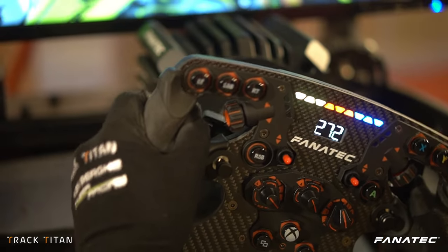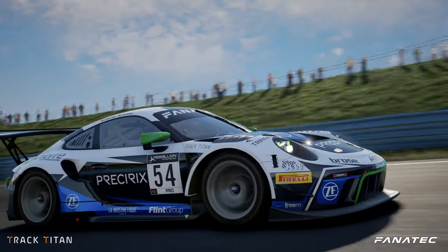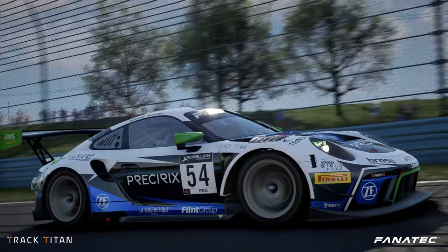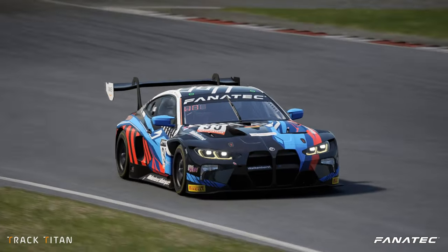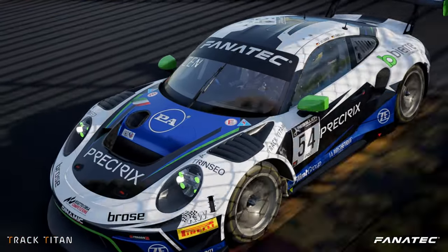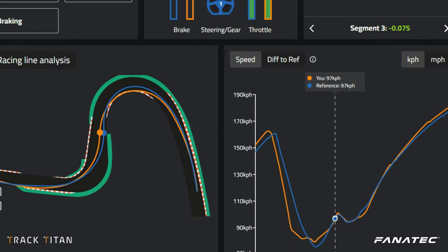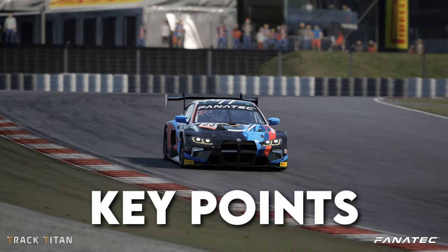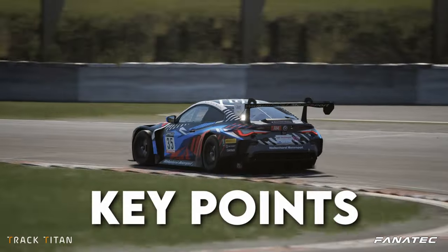Welcome back to another tutorial Tuesday. Today we're going to take a look at the differences between front and rear engine cars in ACC. We'll talk a little bit about the cause of these differences, drive a BMW M4 and a Porsche around the Nürburgring, hop onto Track Titan to analyze the differences in the data, and conclude the video with some key points that can help you figure out what car you want to drive in ACC.